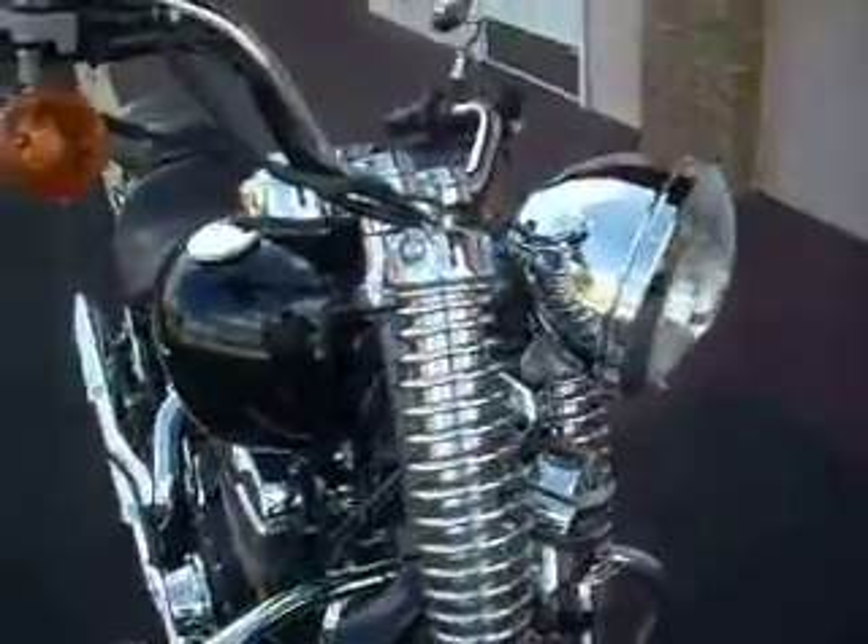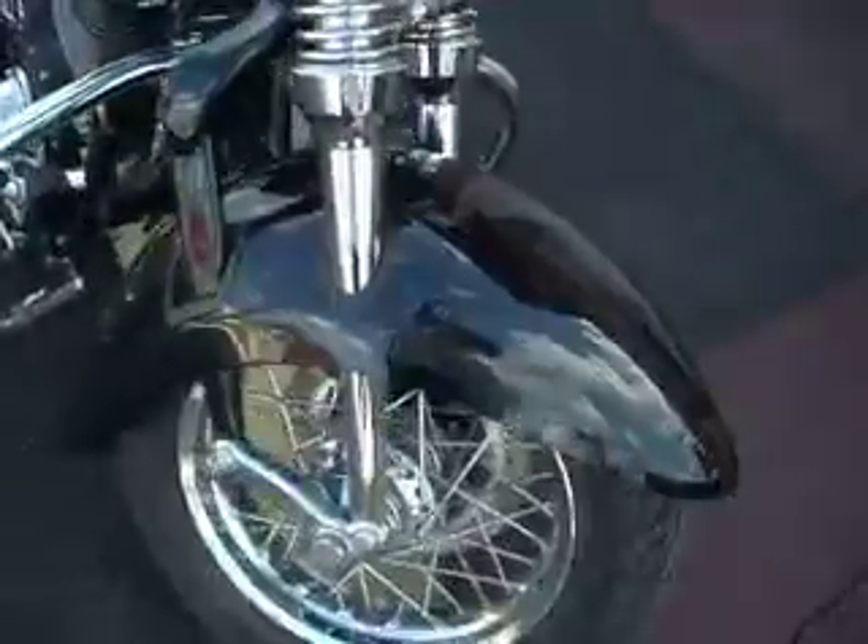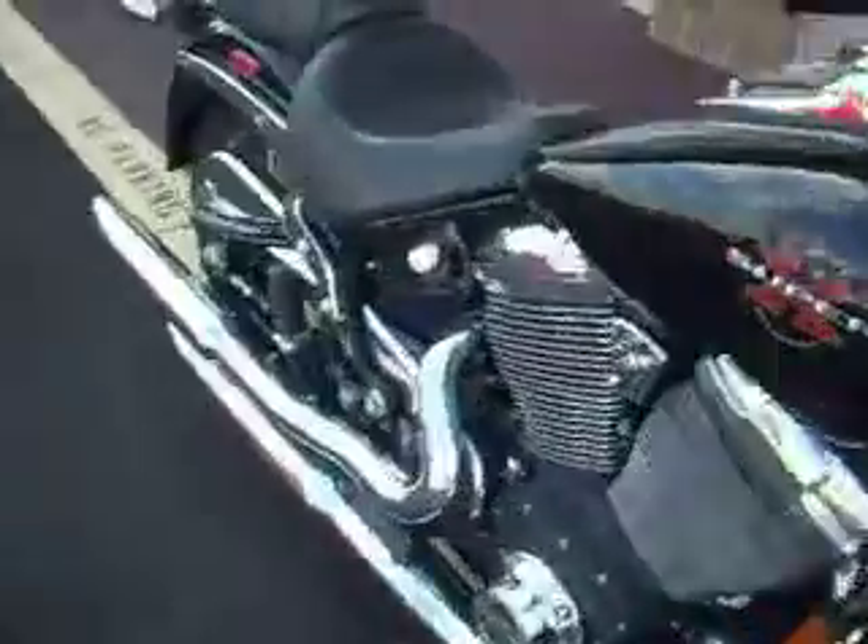We have a Super X Excelsior Henderson motorcycle. We only made 1,200 bikes of these. It's got 4,600 miles and we're asking $7,000 for this bike. It's absolutely gorgeous and runs excellent.